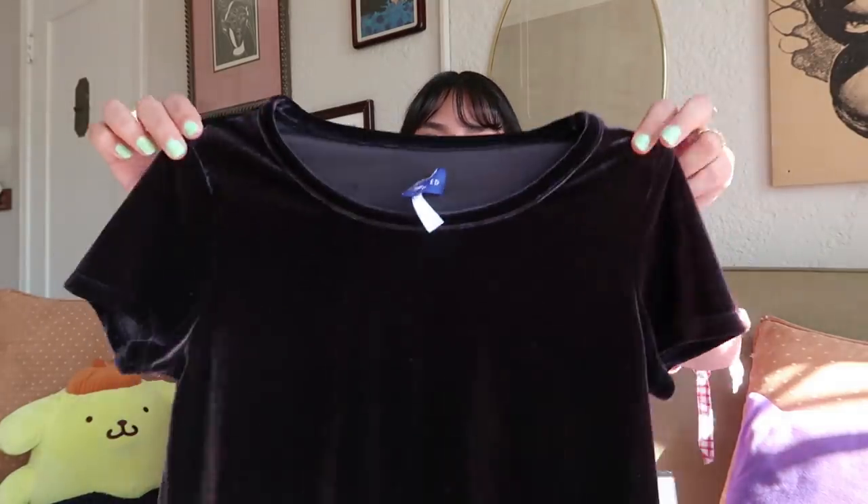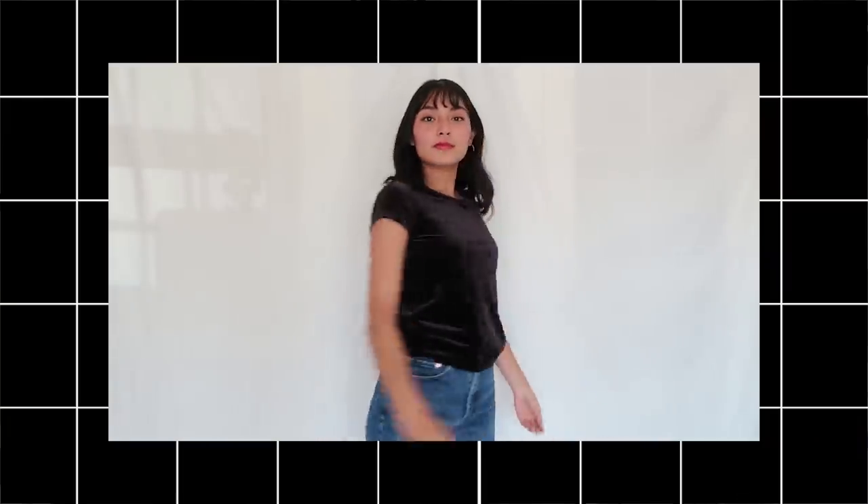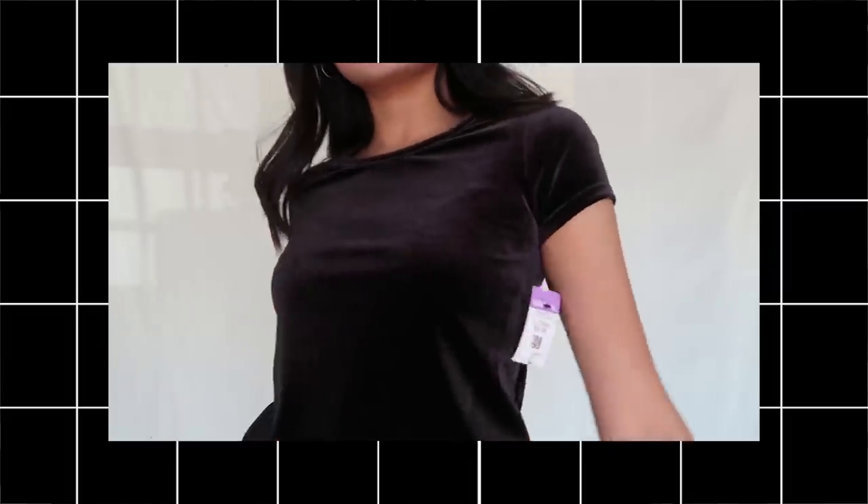The second shirt I ended up getting is honestly just a basic. This one cost me $5.99. It's just this crew neck little t-shirt, but it's entirely velvet, so I thought that was a pretty cool twist. It's pretty fitted and fits me nicely. You can't go wrong with that, and it's black, so you can style it with literally anything.